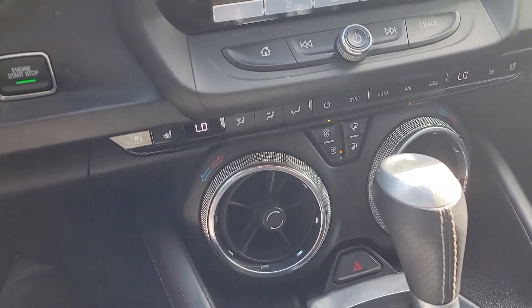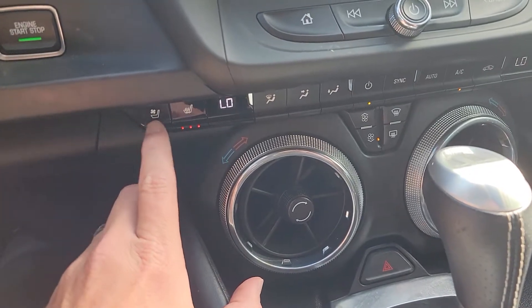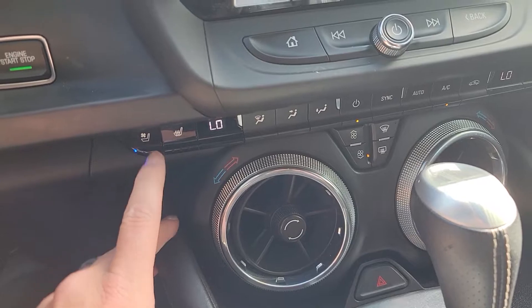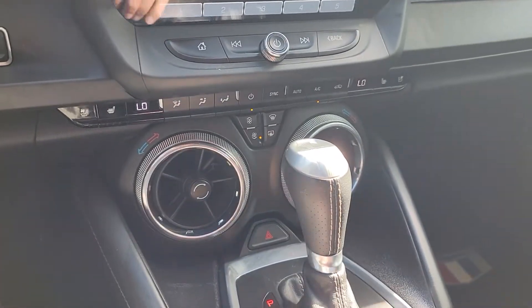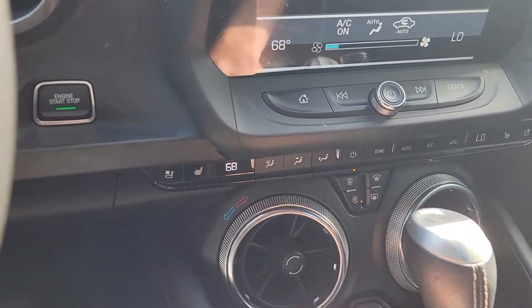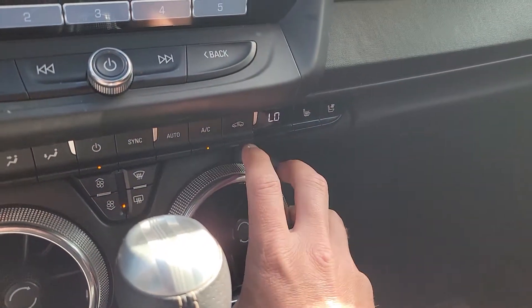As well as heated and cooled seats. Here's the heat — three levels of heat. Here's the cool — three levels of cooling. And then, of course, dual AC controls. So you actually just twist this to change your temperature. And as you can see, my temperature on the driver's side is now different from my temperature on the passenger side.